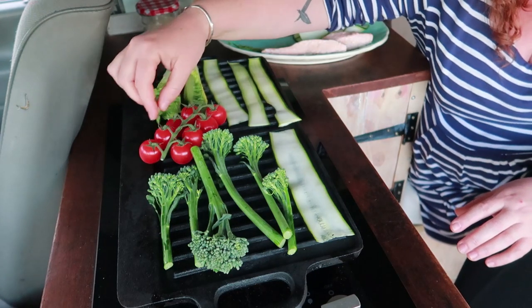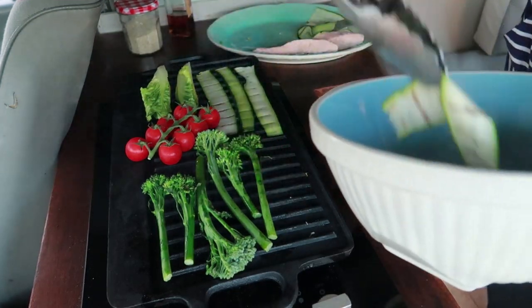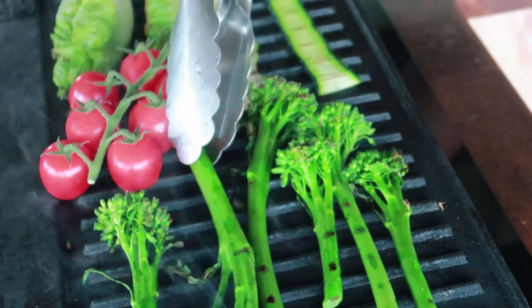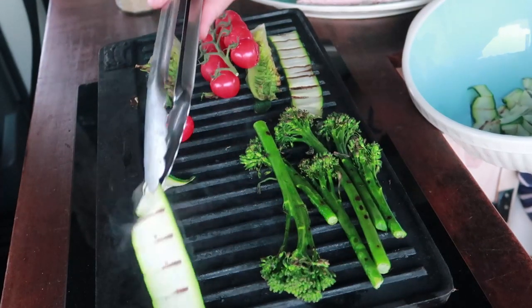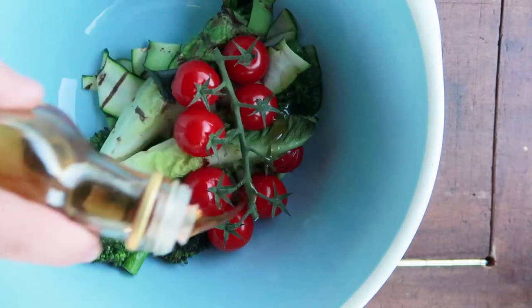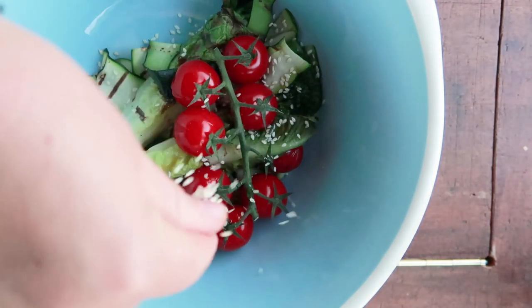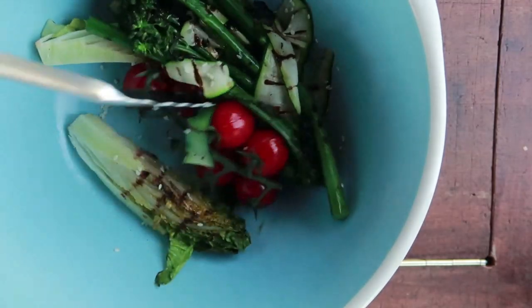The courgette ribbons take no time to cook so I've got quite a few of them and I'll need to do them in batches. I'm also going to pop some tomatoes on just because I can. As pieces cook, pop them into a bowl. You don't need to put any oil on your veggies before you cook them — they cook perfectly well with no oil. When they're off the griddle, pour over one or two teaspoons of sesame oil and a teaspoon or so of sesame seeds.